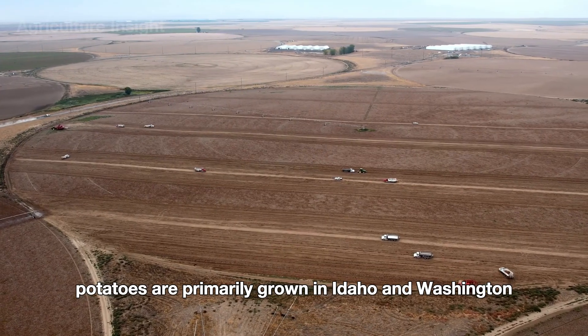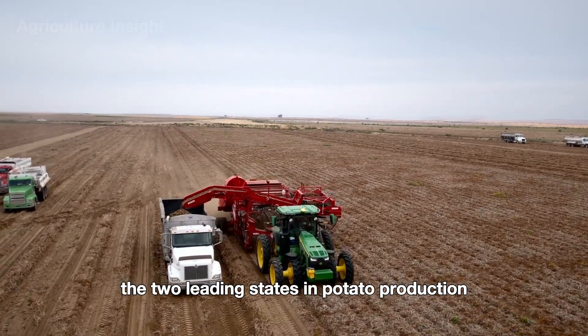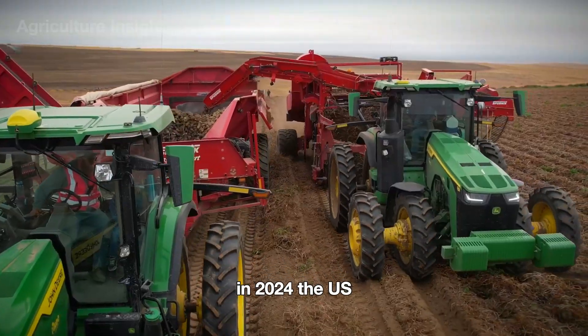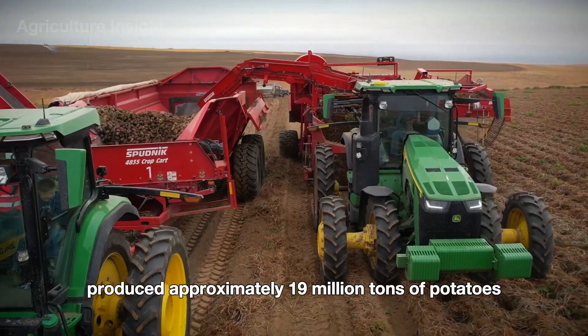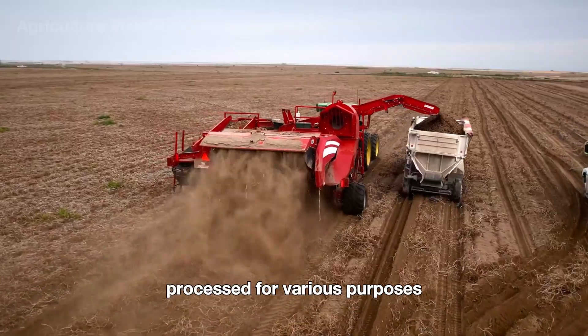Potatoes are primarily grown in Idaho and Washington, the two leading states in potato production in the United States. In 2024, the U.S. produced approximately 19 million tons of potatoes, with around 12 million tons processed for various purposes.